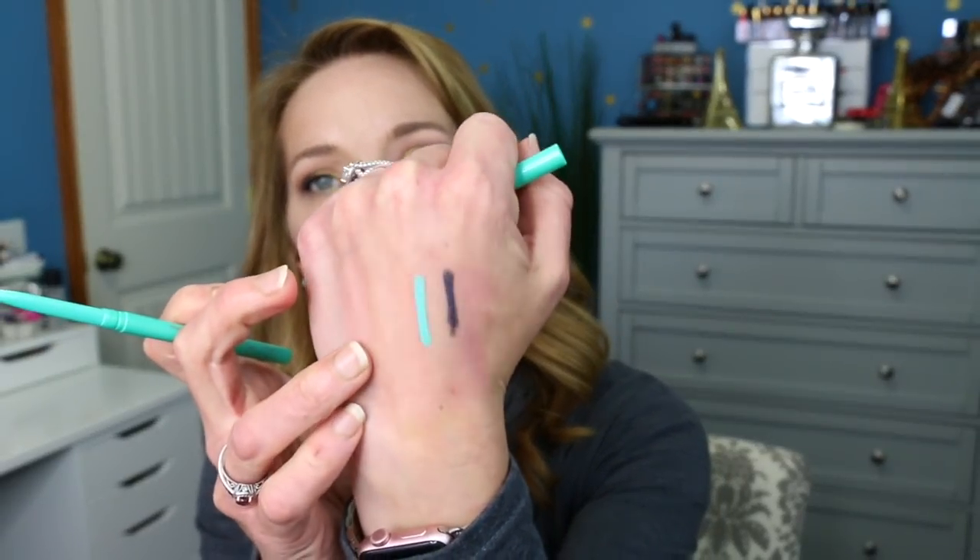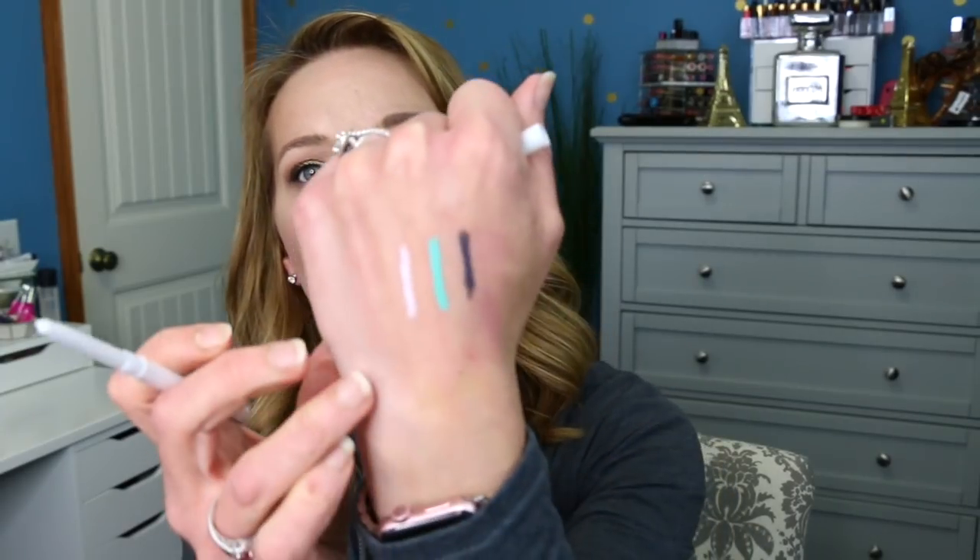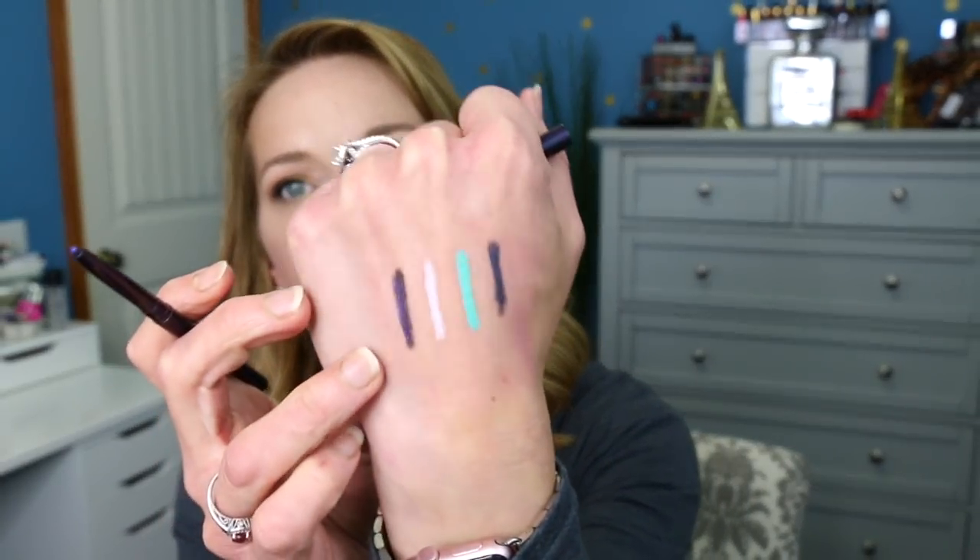Then we have Turquoise — the only reason I got this is because I thought it would look really good with my Natasha Denona tropic palette. Kind of looks like a Tiffany Blue too. That one's super pigmented and very creamy. Then we got Alpine, which is a white — white usually looks good in the waterline if you want to brighten your eyes. Very creamy, very opaque. And then Purple Tang, which is a very dark, almost eggplant purple that has sparkle in it as well. I can't wait to try all these different eyeliners.